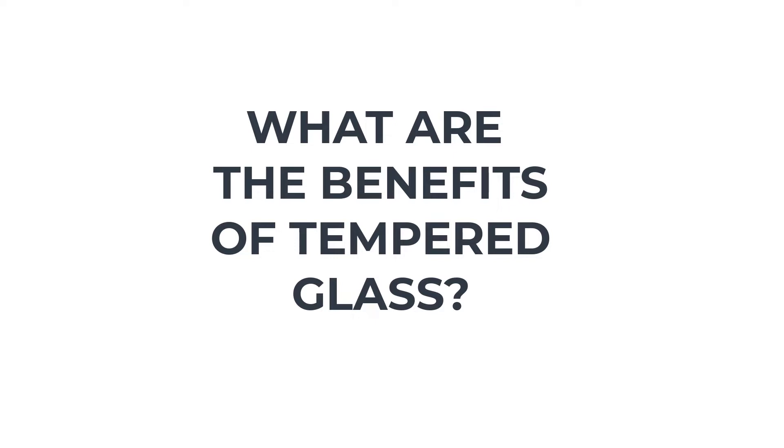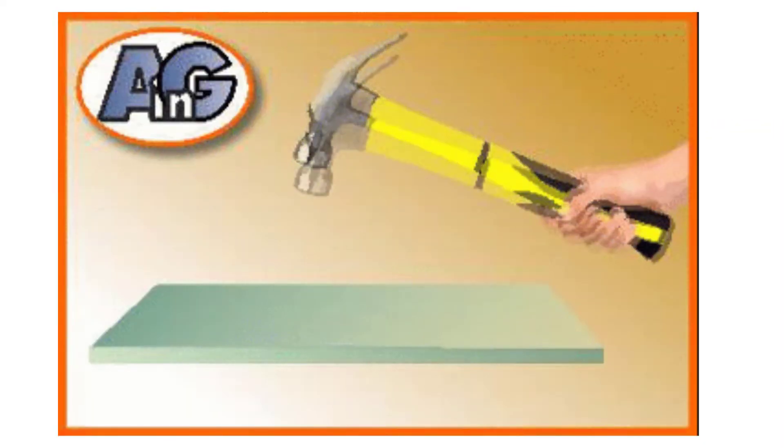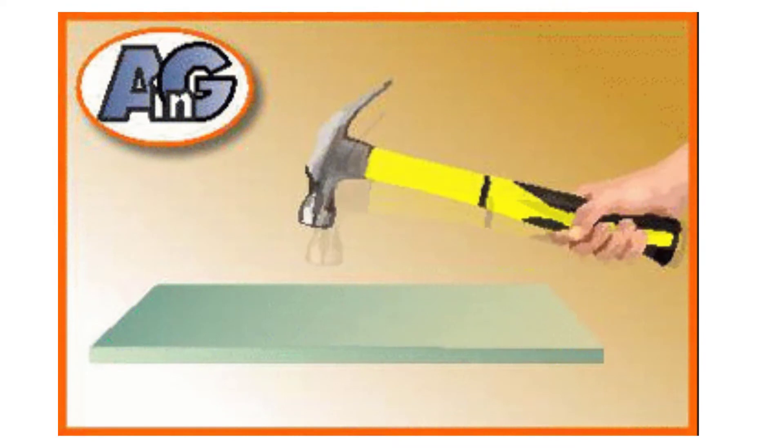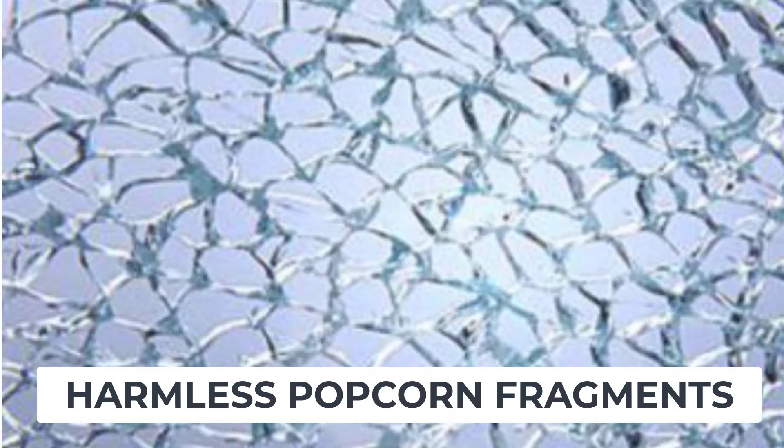To decide if your glass tabletop should be tempered, let's find out about the benefits of tempered glass. First, tempered glass is stronger — that is, more impact-resistant than annealed glass. It is very hard to break even when struck with a hammer. Secondly, tempered glass is safer because it breaks into harmless fragments like popcorn rather than dangerous shards.